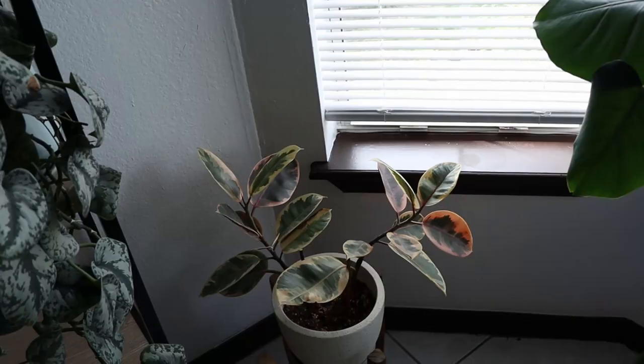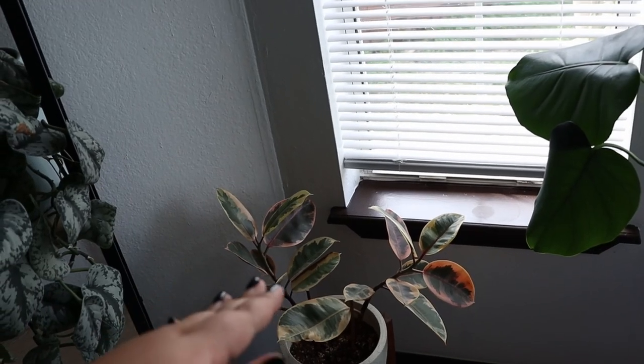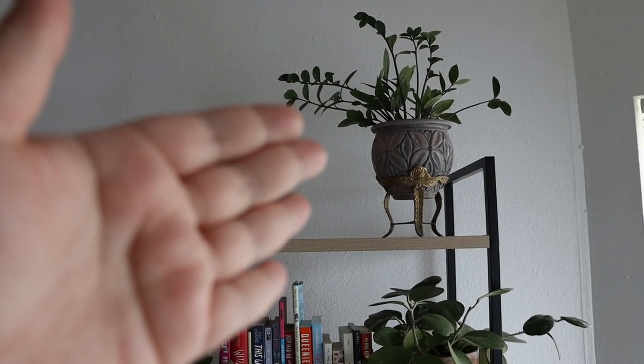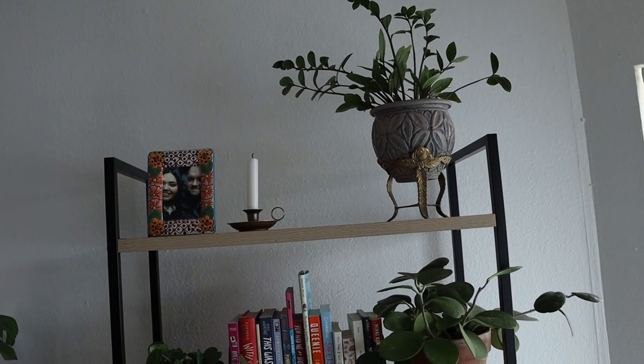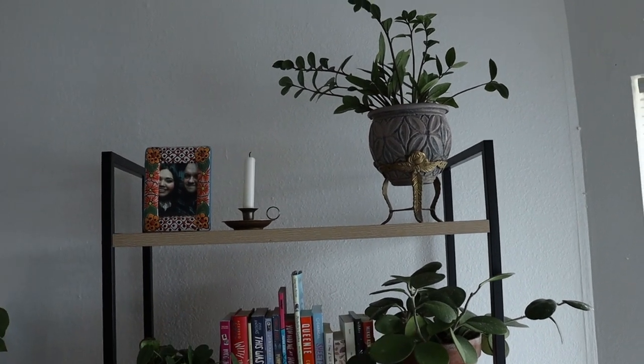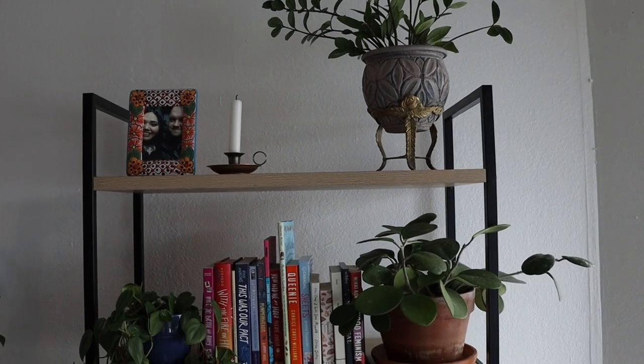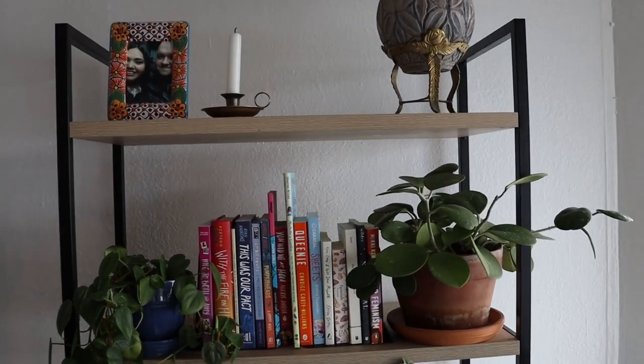I honestly can't imagine when she ends up just completely growing taller and taller — that's going to look so pretty. Now right over here we have my ZZ. She hasn't really been putting out that much new growth, but she's just living. She's skating by and that's okay — you don't have to continually put out new growth all the time.